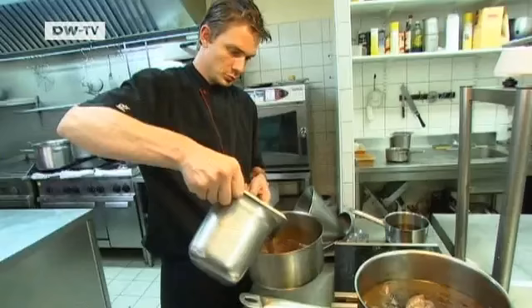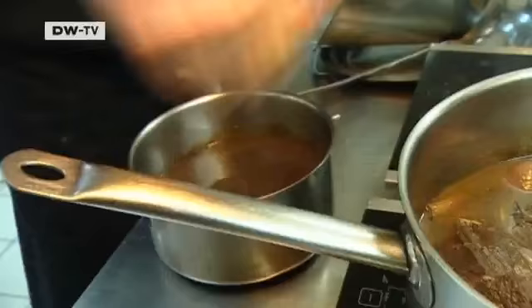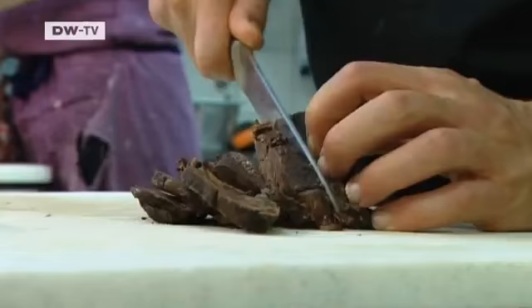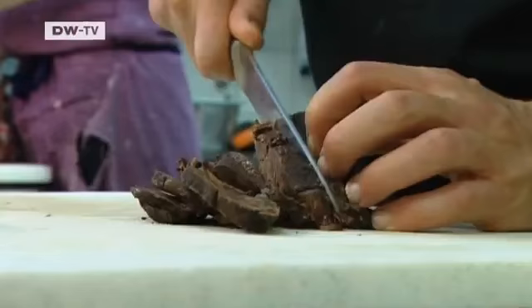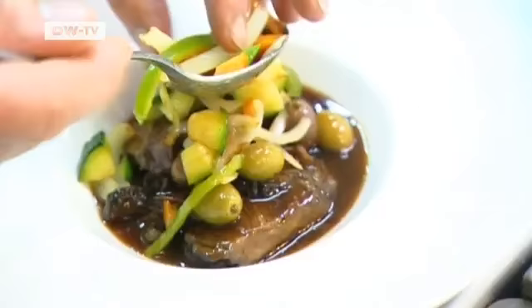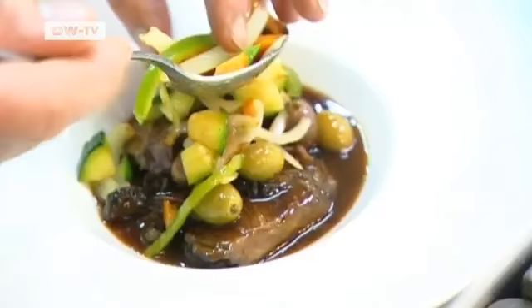After three hours, drain the liquid and thicken it by simmering with a little cornmeal. Daube Provencal is an old peasant dish. On farms in the south of France, the farmers often baked fresh bread every morning. Afterwards, they'd use the heat of the still warm stove and leave the meat to cook all day until they returned from the fields.